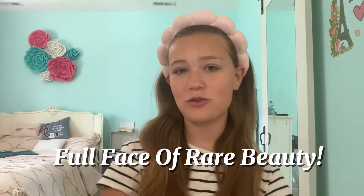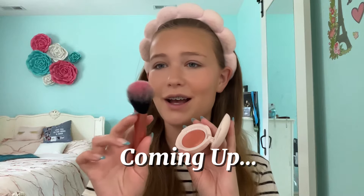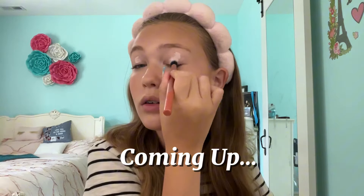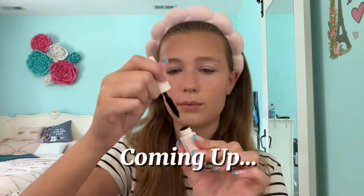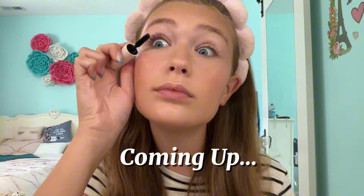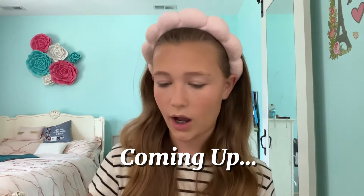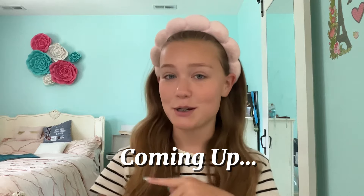Today we are going to be doing a full face of Rare Beauty. Hi guys, welcome back or welcome to my channel. My name is Reese.